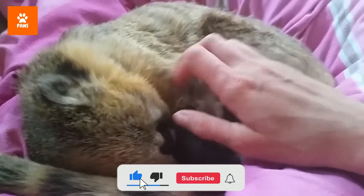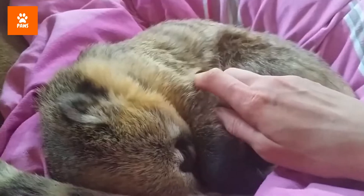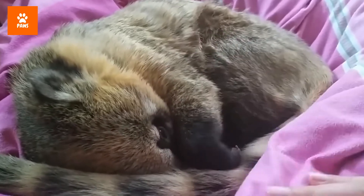In this way, a band of coatis bears a distinct resemblance to a troop of ring-tailed lemurs, even though the animals live in different hemispheres and are not closely related.